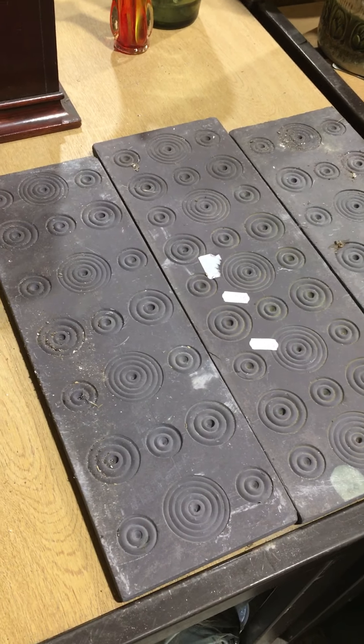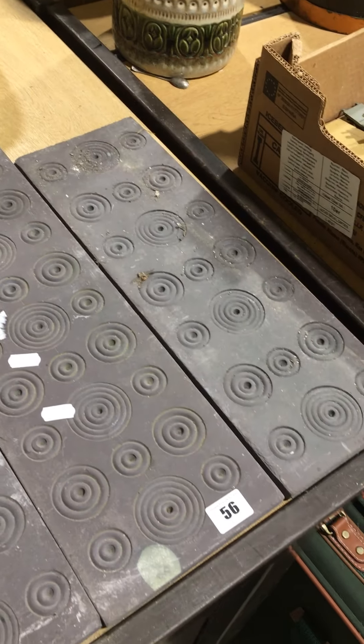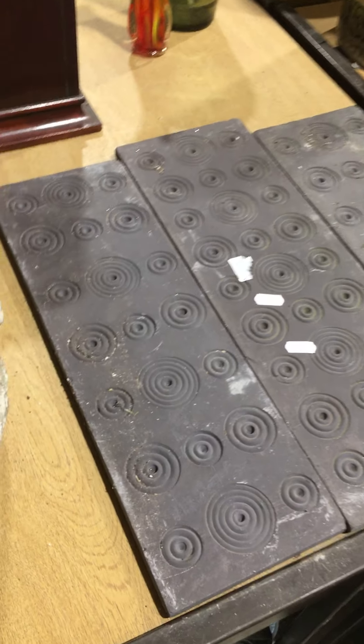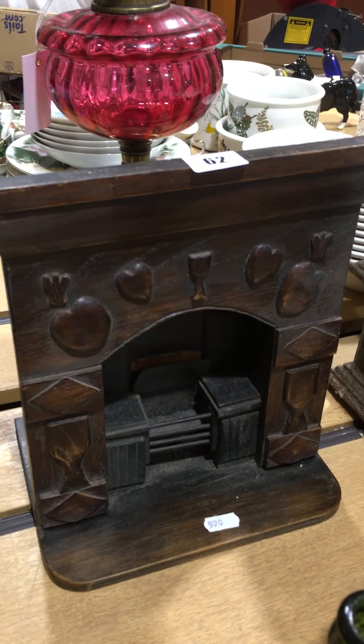These are particularly nice as well — beautiful antique Welsh slate sections there, ideal for setting into a wall or an inglenook fireplace or something like that. Those classic roundel motifs. Bit of Hornby. And again Welsh folk art.